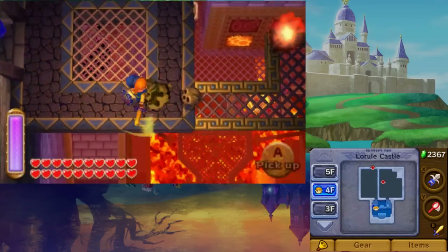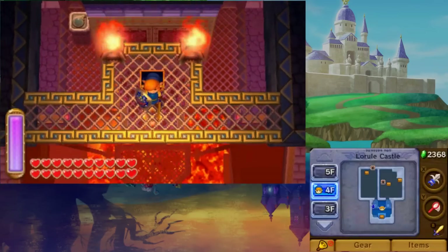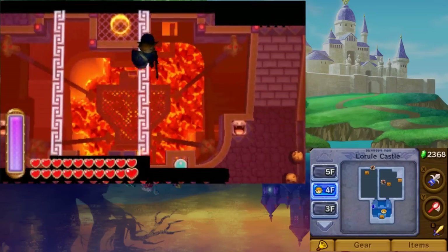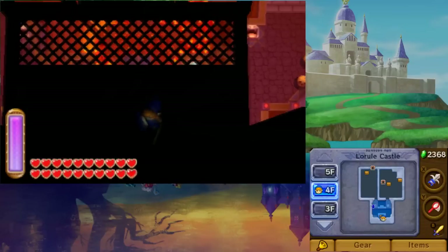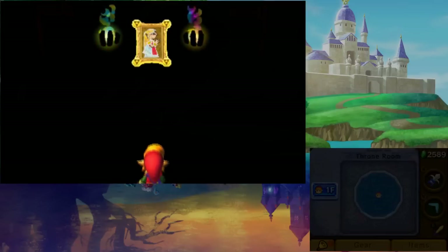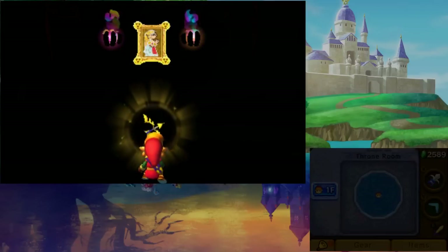The last items to be found are both in Lorule Castle. The Red Mail is found on the fourth floor of the castle. To reach it, extinguish the two lights near the chest that has the compass in it. In the dark, you'll find two walkways of light going down. Carefully cross one of them and on the other side is the chest with the Red Mail — now your defense is as good as it can be. The final item, the Bow of Light, is impossible to miss since it's given to you during your climactic battle.